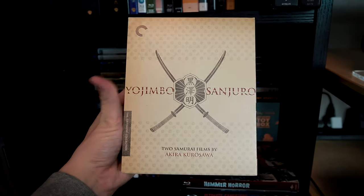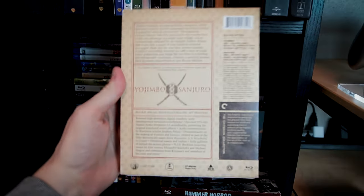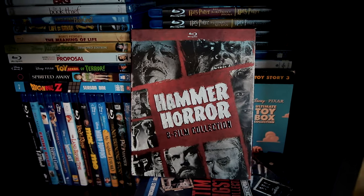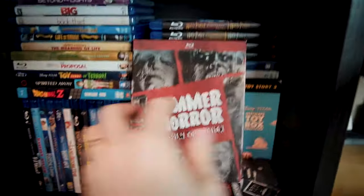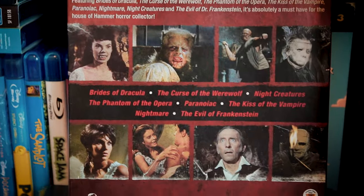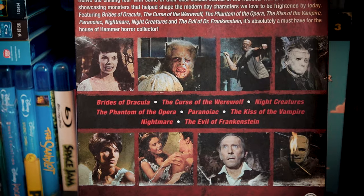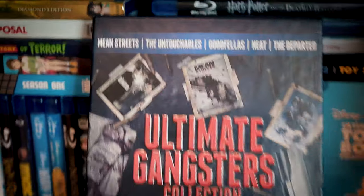Another Criterion set — Yojimbo and Sanjuro. I've seen Yojimbo once, back in high school, so I'm eager to watch that story with fresh eyes, and Sanjuro will be brand new to me. Here's a Hammer collection that will eventually accompany those other Hammer flicks up above. I've watched two of these eight films so far — Brides of Dracula and The Curse of the Werewolf — so I've got many hours of Hammer happiness ahead of me. I picked up this set very cheaply at Vintage Stock two or three years ago.